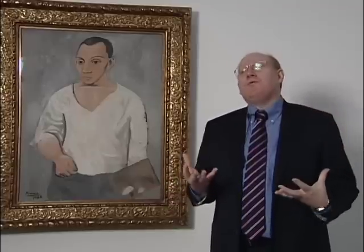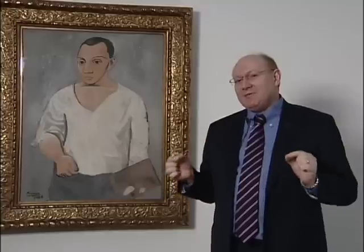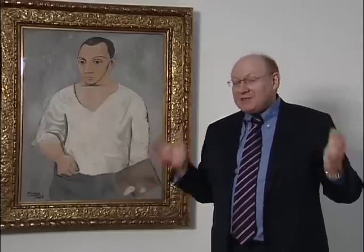It's going to include very wonderful collages, papier collé — very fragile works of art by Picasso and Braque that rarely get out because they are light-sensitive and inherently fragile, but they're really going to make the viewing experience something very special.